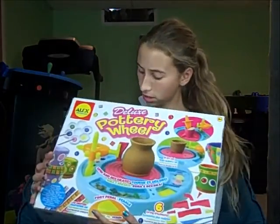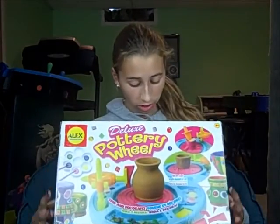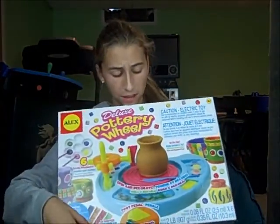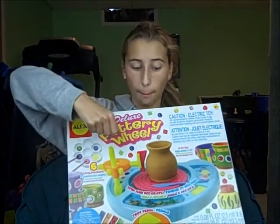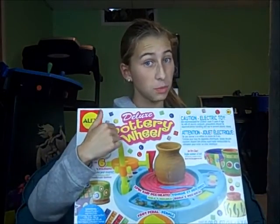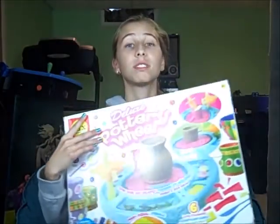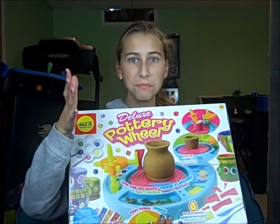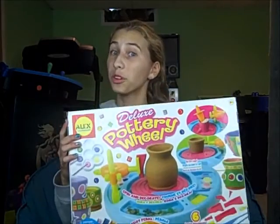The next thing I got is this pottery wheel. It's a deluxe pottery wheel. It's not really that big, I don't think, because it fits in this box. I'm going to do a review on this with Taytay, so stay tuned for that. Basically, you just make pots, and I wanted this so badly because it looked awesome. I want to make some pots and we're going to see if this really works.